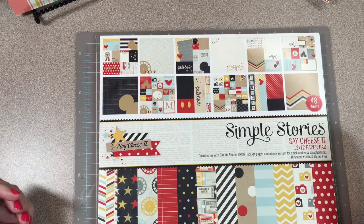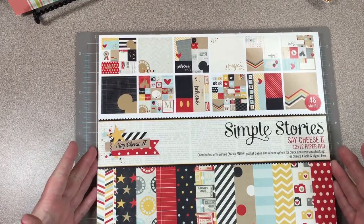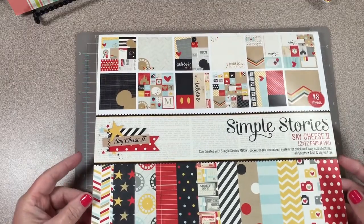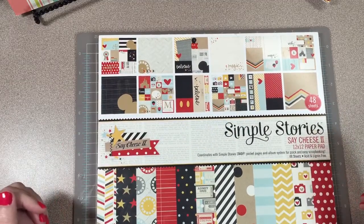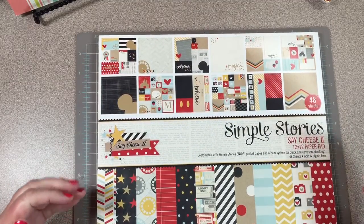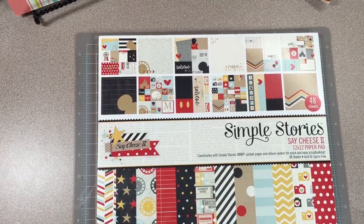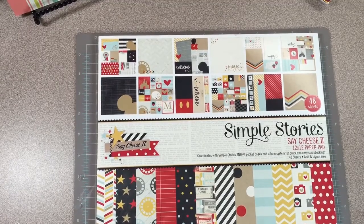This is it right here — I'm going to be using this Simple Stories Say Cheese paper pad. Now, I did not show this paper pad, but I did show a variety of other things, and one thing that I showed I thought for sure would help.